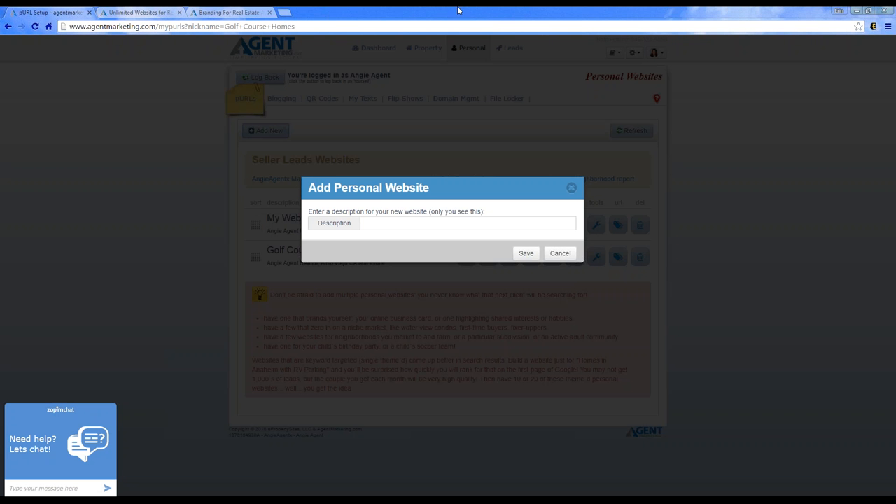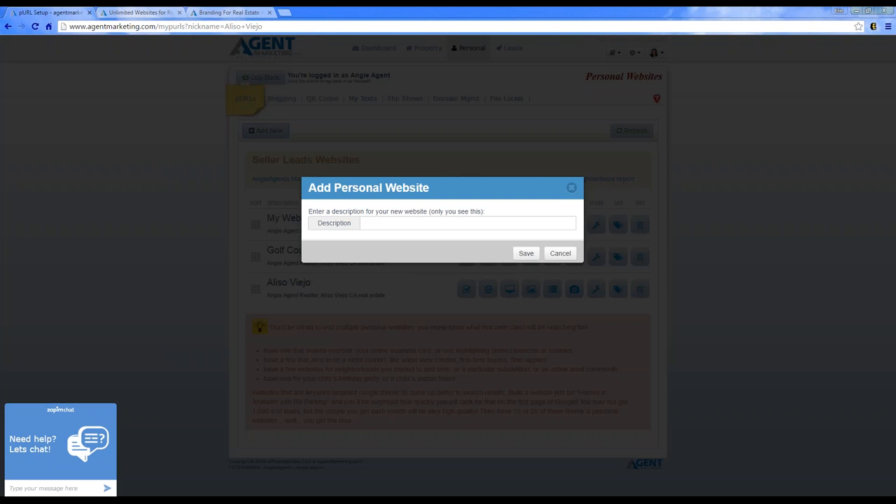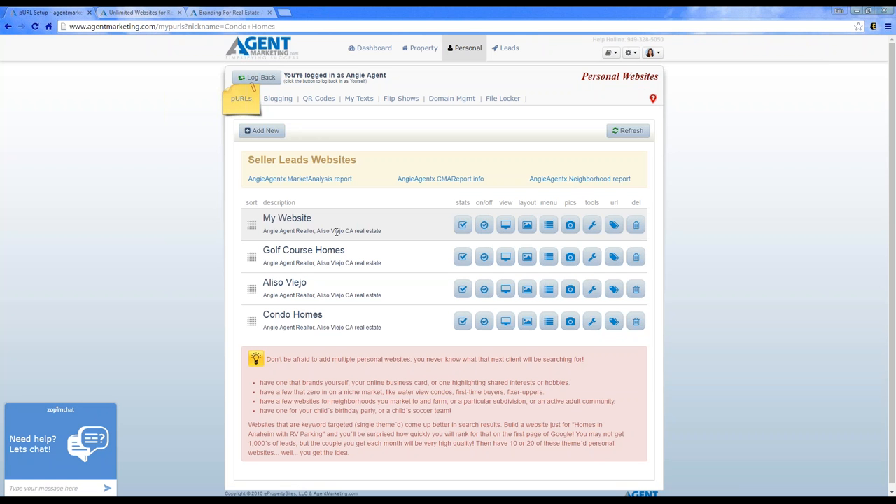That's one website for my specialty. I'll also add Aliso Viejo — a community page for where I live and specialize in this market. Then I'll add condo homes, since I'm really familiar with condos and townhomes.